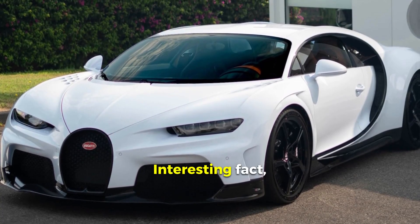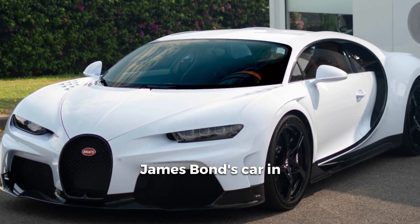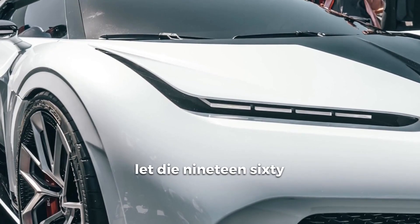Interesting fact: the ISO Grifo was used as James Bond's car in the novel Live and Let Die, 1964.